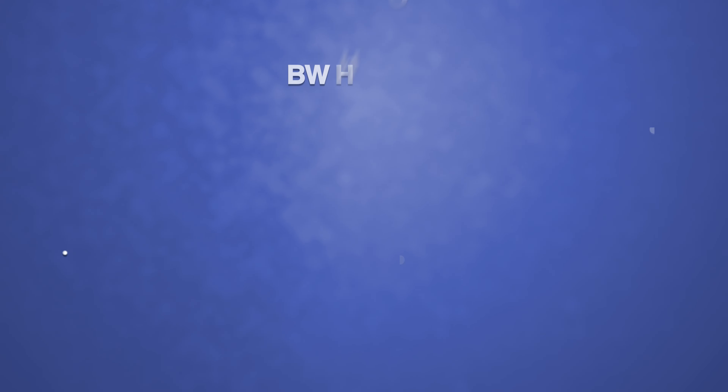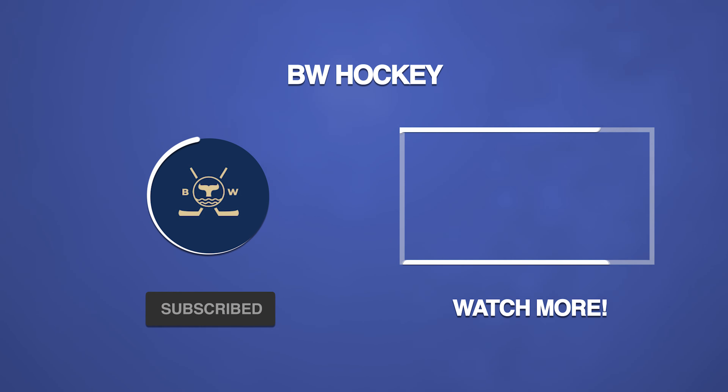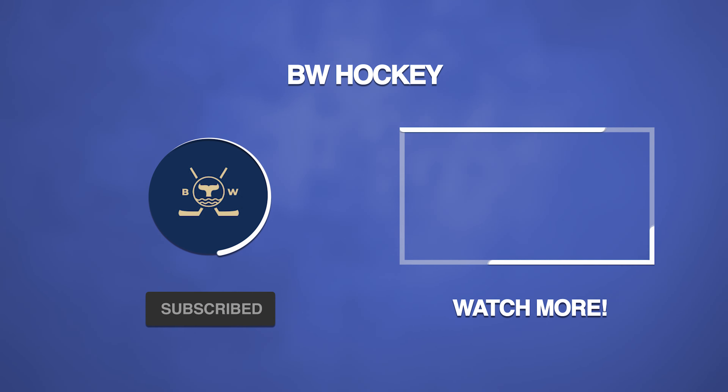So there you guys have it — a bit of a quicker video but we took a look at all seven Canadian team AI generated logos. Let me know in the comments which one's your favorite. If you'd like to see me react to the mascots video, show support here and let me know. I also plan on turning these logos into actual jersey concepts, so you guys will see that as well. Thank you so much for watching — subscribe and like the video if you enjoyed, I'll talk to you next one.